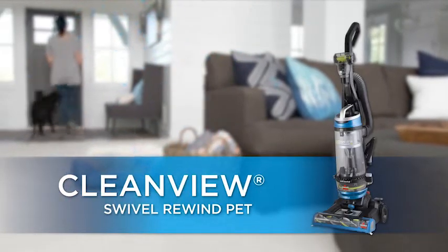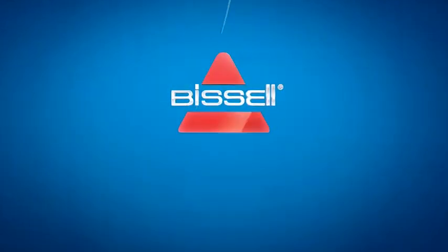In addition, for each pet product purchased, Bissell donates up to $10 to the Bissell Pet Foundation.